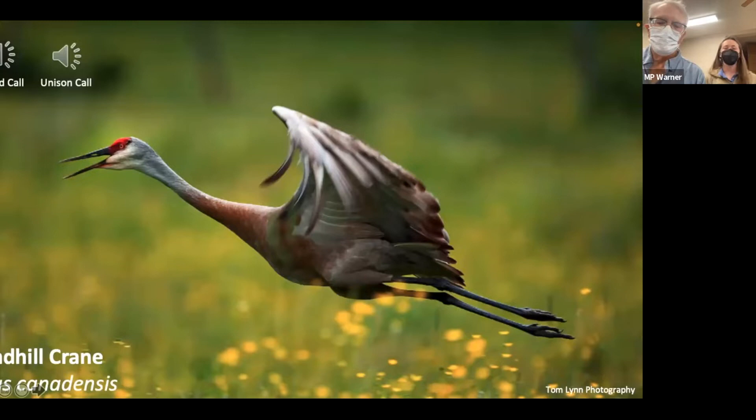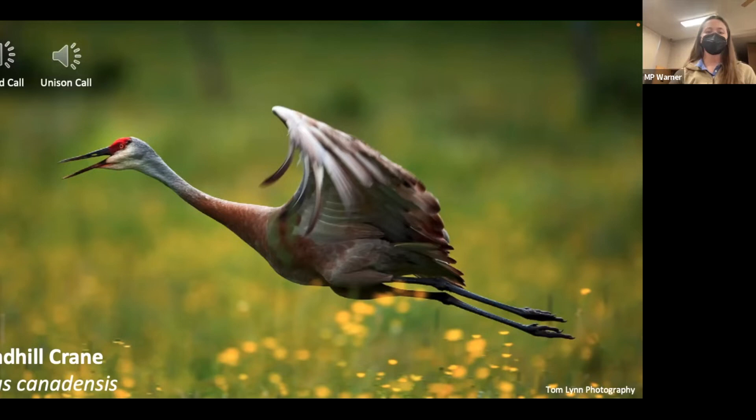The second Sandhill Crane call is the unison call, where two birds call at the same time in an overlapping cacophony of sounds. I hope you noticed the rattling characteristic behind those calls.